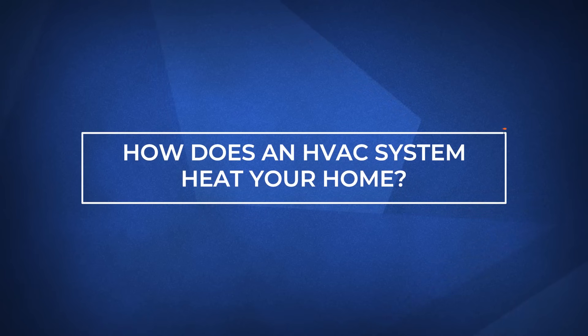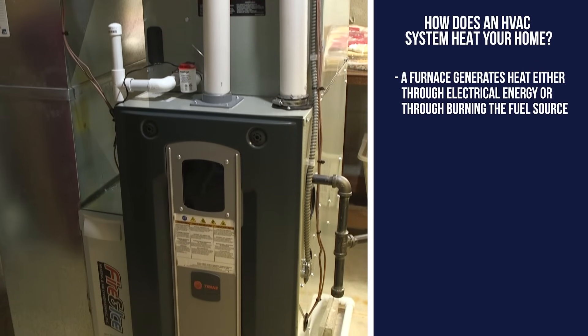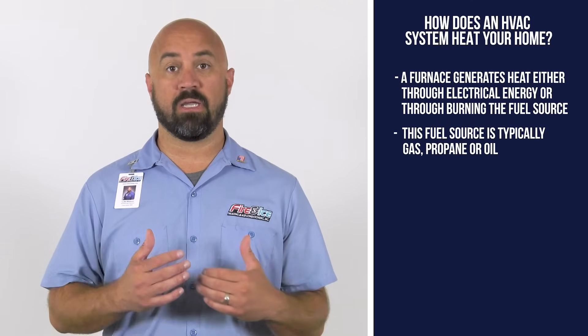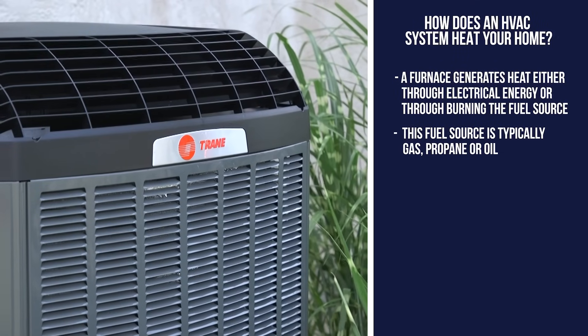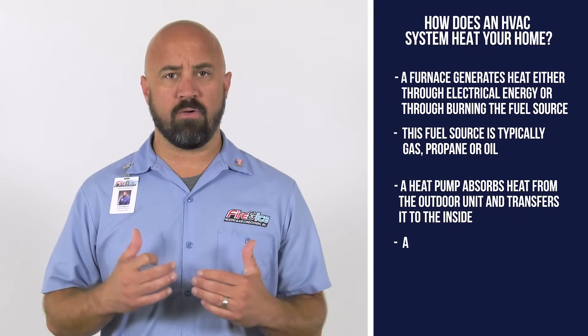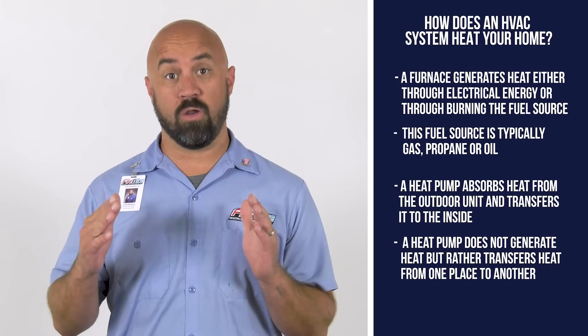How does an HVAC system heat your home? A furnace generates heat either through electrical energy or burning its fuel source. This fuel source is most typically natural gas, but can be propane or oil as well. The heat pump works somewhat differently when heating — it absorbs heat from the outdoor unit and transfers it to the inside. It's not generating heat so much as actually transferring it from one place to another.